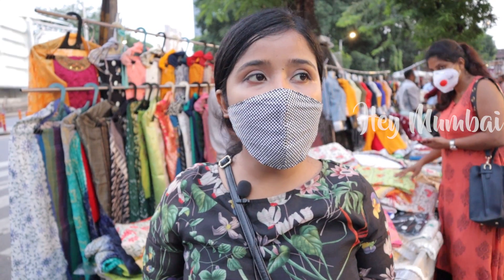Hello everyone, welcome to my channel. Hey Mumbai! So friends, today we are coming to Dadar Market and today we are going to explore Dadar Market. Let's see what collection is here after lockdown.